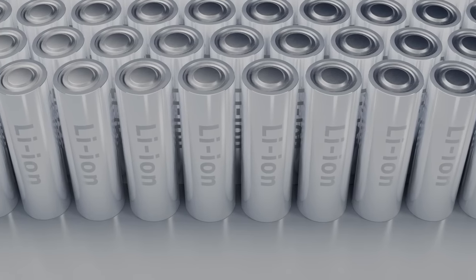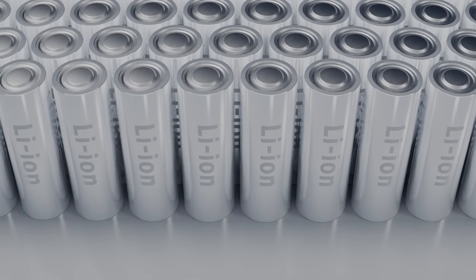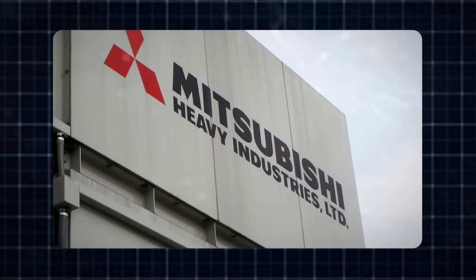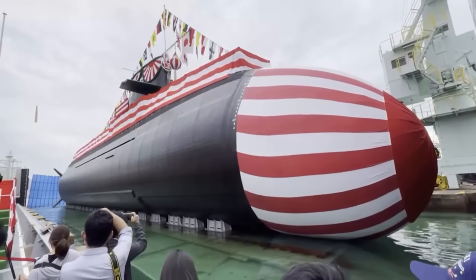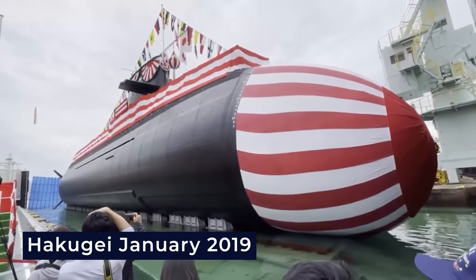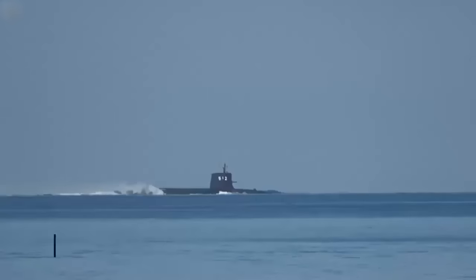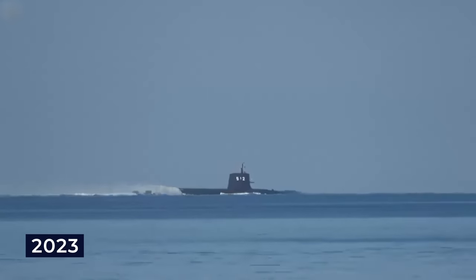This increased expense is partially attributed to the installation of expensive lithium-ion batteries and the integration of new electronics systems. Mitsubishi Heavy Industries, responsible for this project, laid down the second submarine, Hakugei, in January 2019 and launched it in October 2021, with delivery to the Navy expected in 2023.